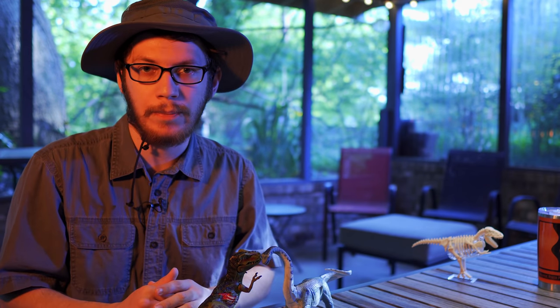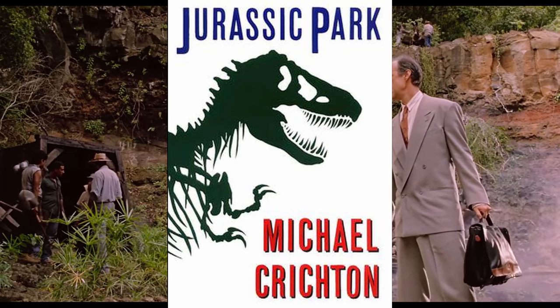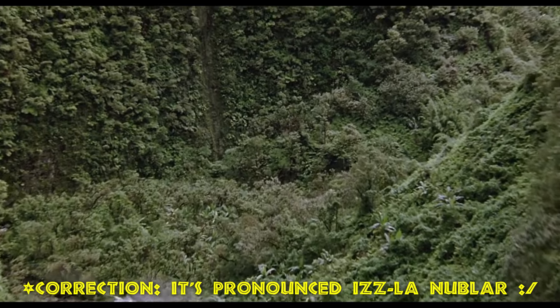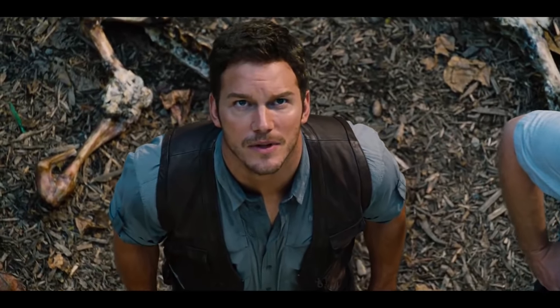And oh yeah, by the way — spoilers. In the film, which is based on a 1990 novel by Michael Crichton, an industrialist named John Hammond creates a theme park of cloned dinosaurs on Isla Nublar off the coast of Costa Rica. After a velociraptor kills a handler — not Chris Pratt — the park's investors demand experts visit the island to certify the park's safety.